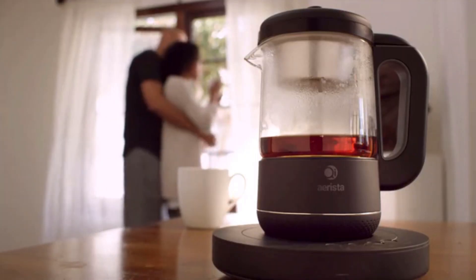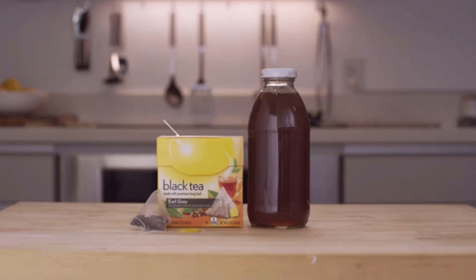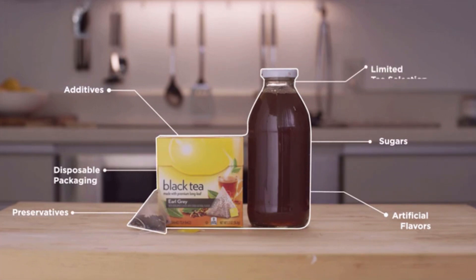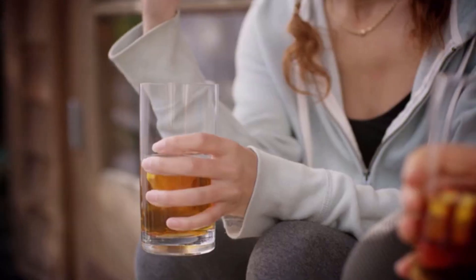Making a great tasting cup of tea is never easy, especially when you're too busy to get things right. Bagged and bottled teas may be convenient but usually contain additives, disposable packaging, and offer limited tea selection. That's why we've created Chi Arista, a smart tea maker that helps you make just about any kind of tea with a taste that you truly want.